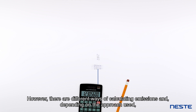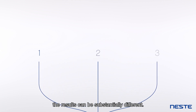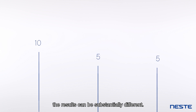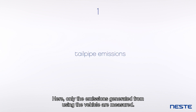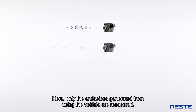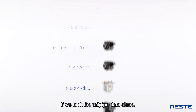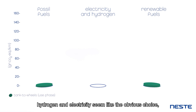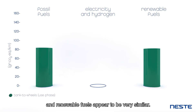However, there are different ways of calculating emissions and, depending on the approach used, the results can be substantially different. Perhaps the most common approach is measuring tailpipe emissions. Here, only the emissions generated from using the vehicle are measured. If we took the tailpipe data alone, hydrogen and electricity seem like the obvious choice, while the emissions related to fossil and renewable fuels appear to be very similar.